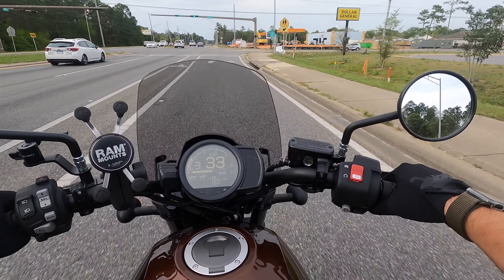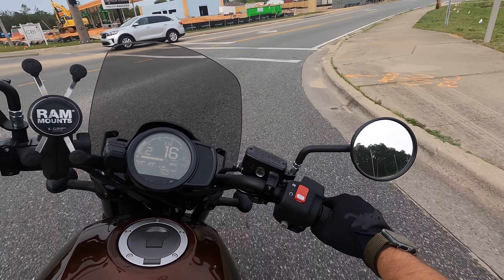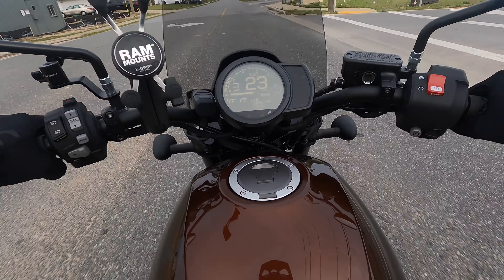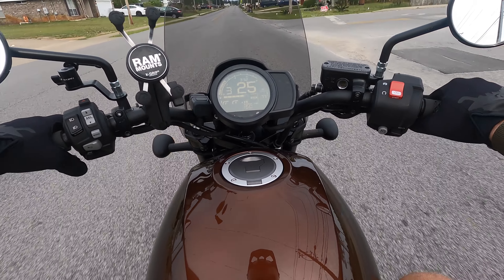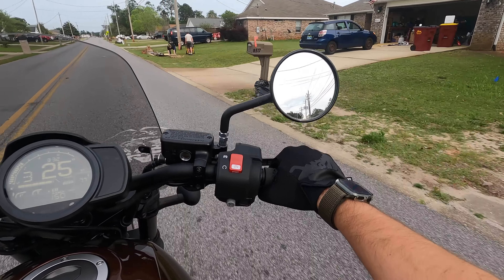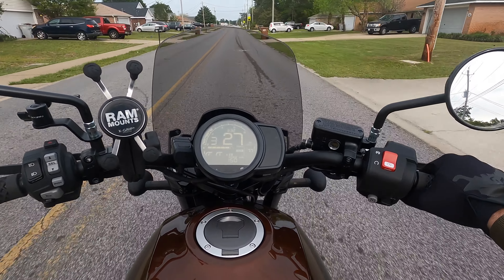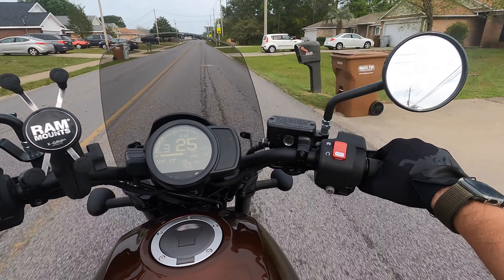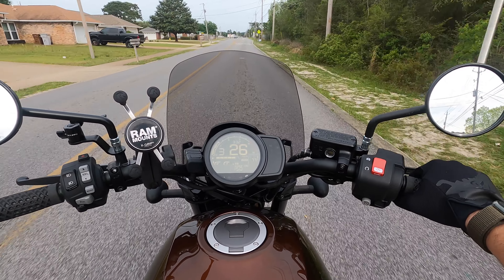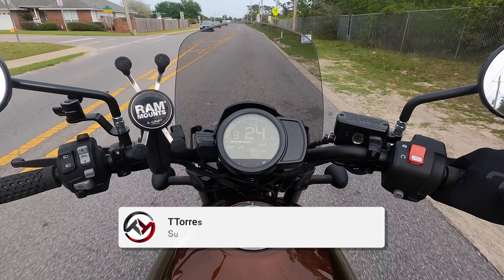I can definitely see myself owning one of these for sure. I know there are channels out there where they have these bikes and there's all kinds of different aftermarket stuff you can do to them. Starting out, I think this bike is like $9,999 — pretty much $10,000 — with the manual transmission. Obviously the DCT automatic is going to cost a little bit more. But yeah man, this bike feels amazing. It rides good. If you're looking to get onto something a little bit bigger, this may be it for you.